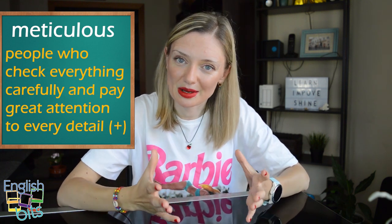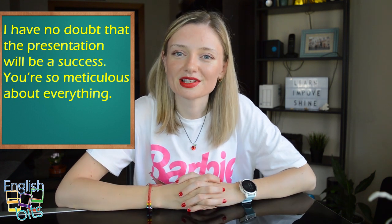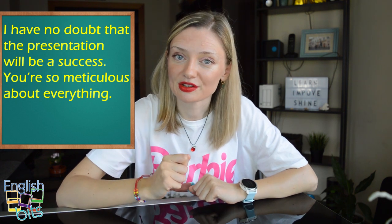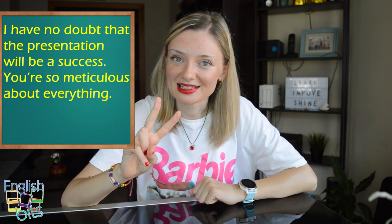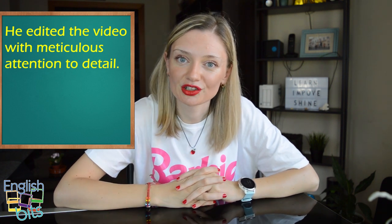And now let's look at some examples. The first one: 'I have no doubt that the presentation will be a success. You're so meticulous about everything.' And the second example: 'He edited the video with meticulous attention to detail.'